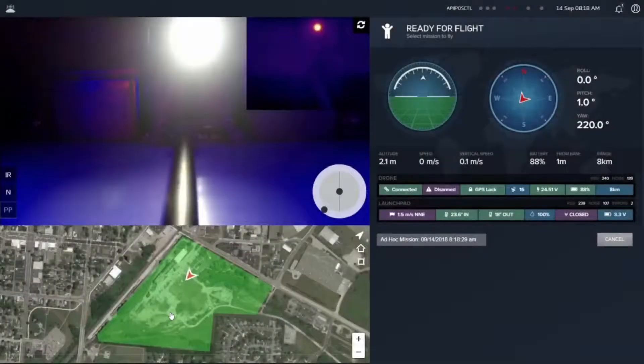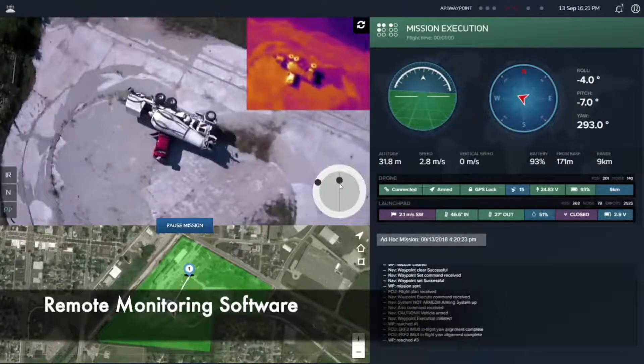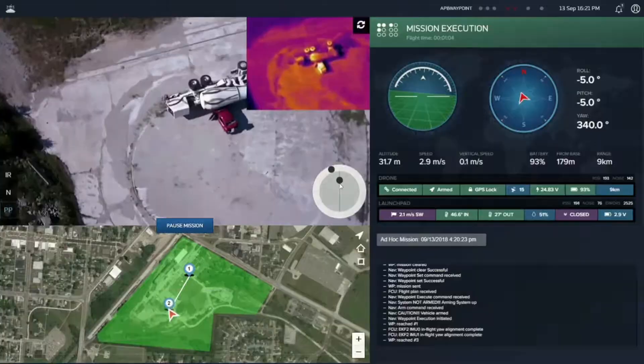Custom software enables easy mission planning and allows for integration with existing sensors on the ground to detect a breach and autonomously deploy a drone to inspect.